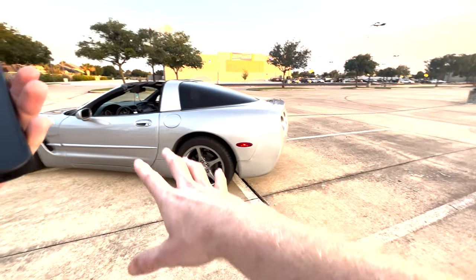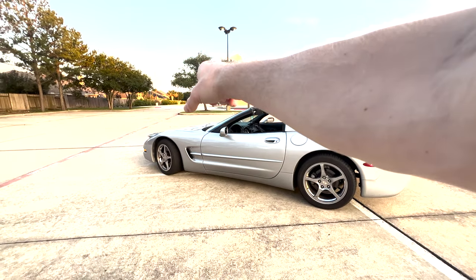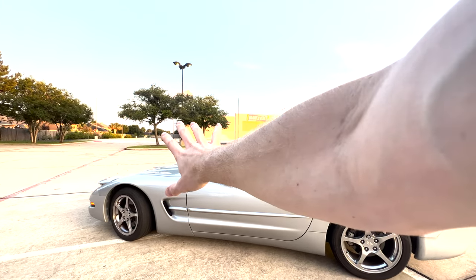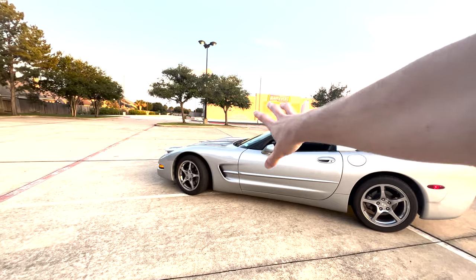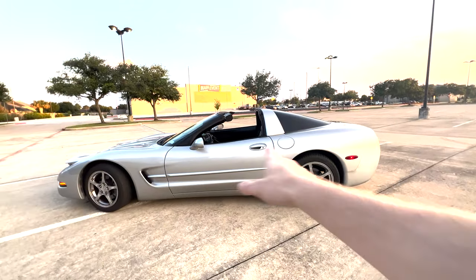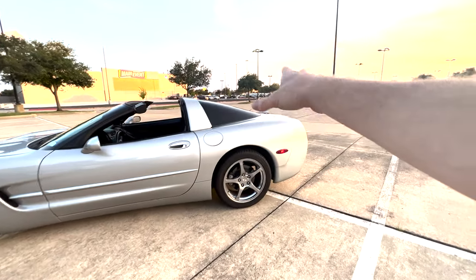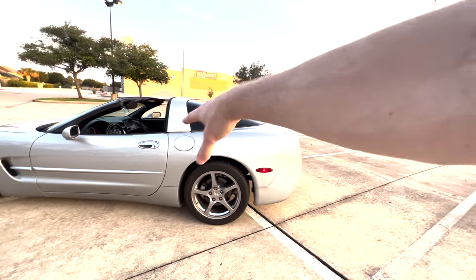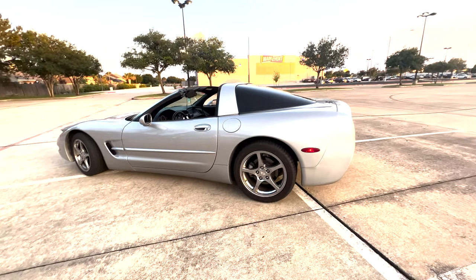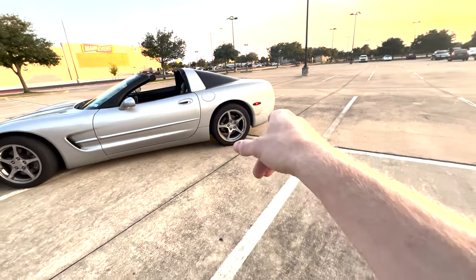For fluid changes: oil changes run about $75. I hand it over to a dealership, they do it, I get a multi-point inspection, and I walk out. As for transmission and diff fluid, I've been quoted roughly $200 for the transmission and $150 for the diff from multiple shops — not bad compared to other vehicles.